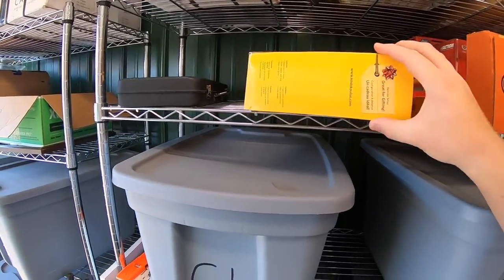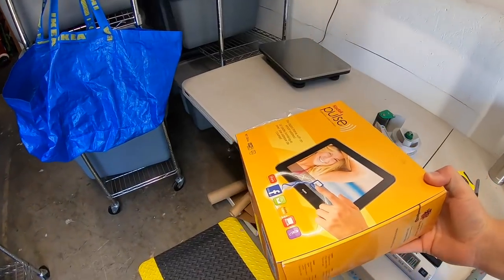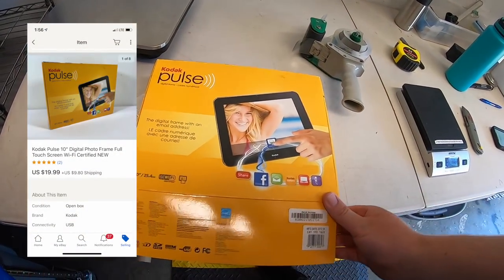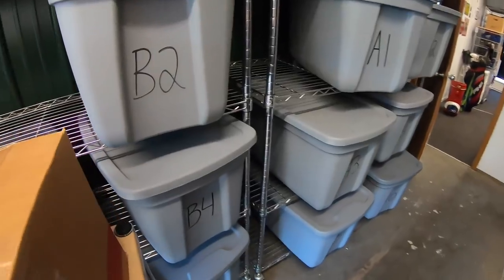Next thing I'm pulling is a digital picture frame. Got this at a garage sale last weekend for two dollars — it's open box but never used — and it sold for $19.99 plus shipping.